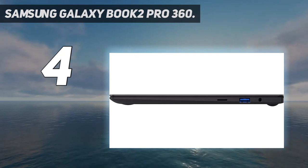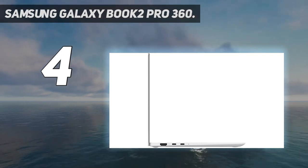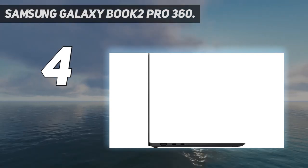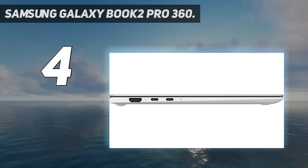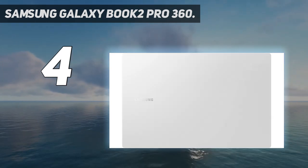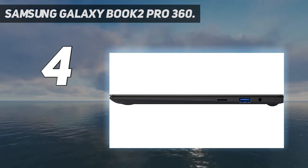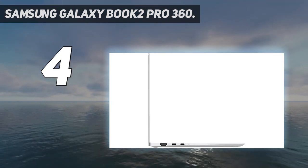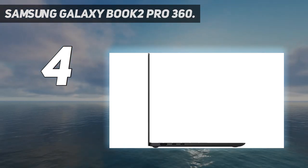The AMOLED screen is absolutely stunning with VESA DisplayHDR 500 and up to 400 nits brightness. Powered by the latest 12th Gen Evo-certified Intel processor, it's the most powerful CPU available yet remains thin and light. At less than two pounds, the Galaxy Book 2 Pro is Samsung's thinnest and lightest laptop yet — brilliant, bright, and beautiful whether you're scrolling through your social feed or video chatting.